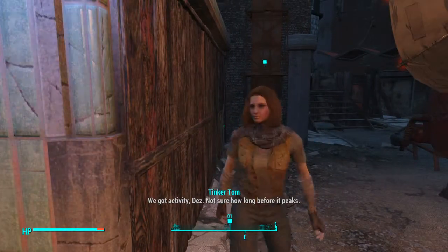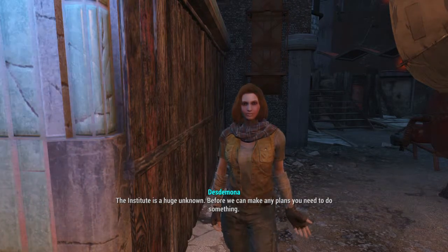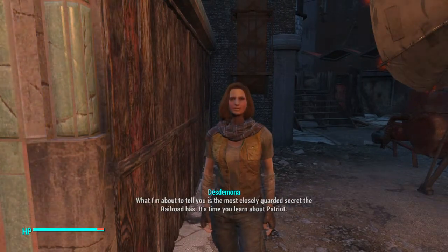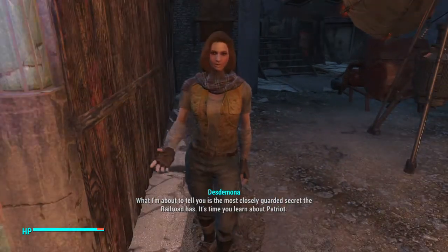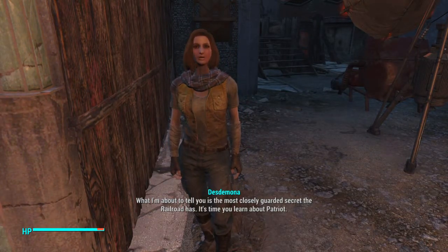Status report. We got activity, guys. Not sure how long before it peaks. The Institute is a huge unknown. Before we can make any plans, you need to do something. What I'm about to tell you is the most closely guarded secret the Railroad has. It's time you learn about Patriot.